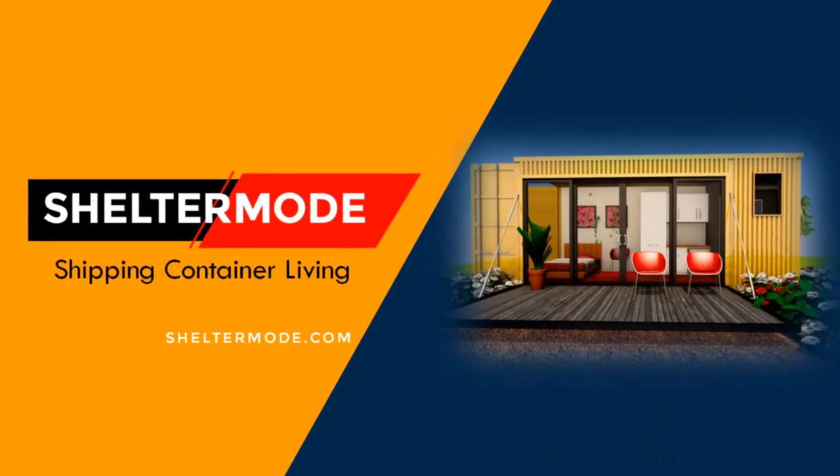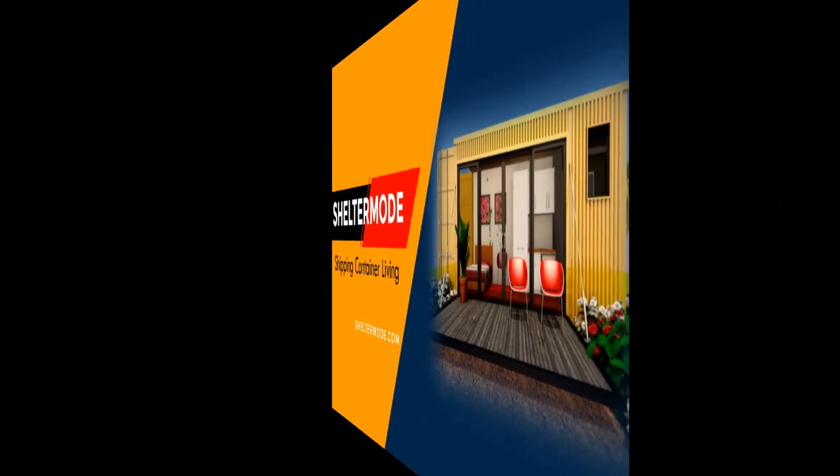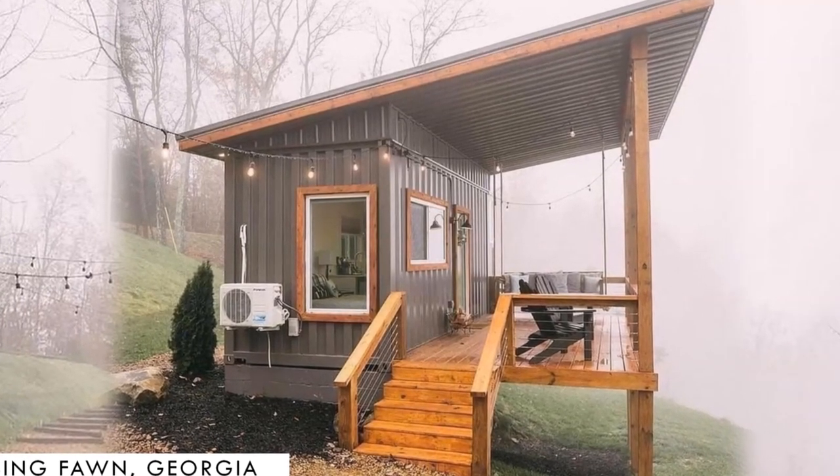Hello and welcome to the premier YouTube channel for shipping container living. In this video, we bring you a shipping container tiny home in Rising Fawn, Georgia, USA. Stay tuned to find out more about this modern container tiny home.